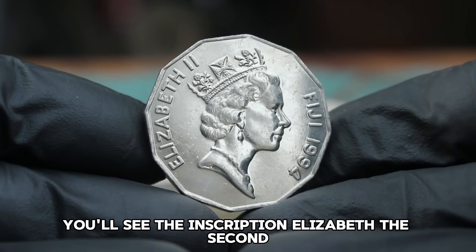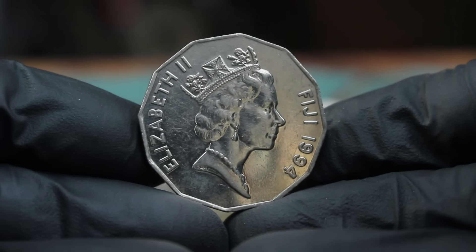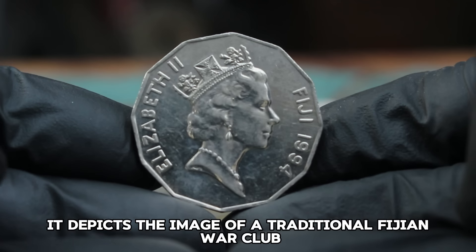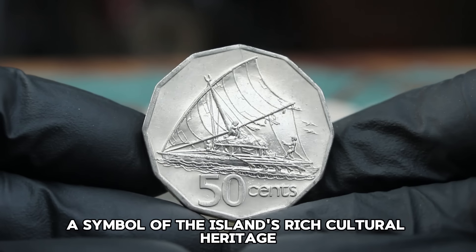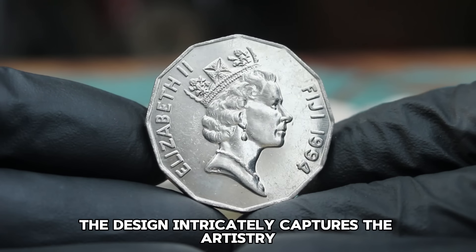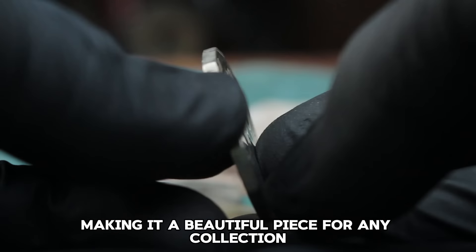The reverse side is where the unique Fijian elements come into play. It depicts the image of a traditional Fijian war club, a symbol of the island's rich cultural heritage. Above this, the inscription reads 'Fiji 50 Cents.' The design intricately captures the artistry and tradition of Fiji, making it a beautiful piece for any collection.